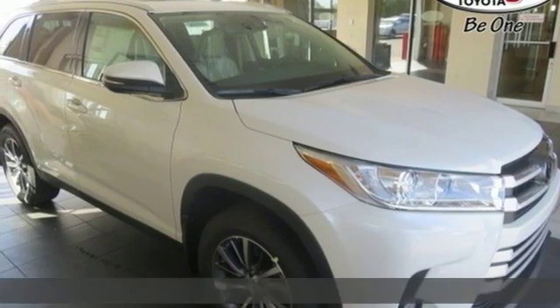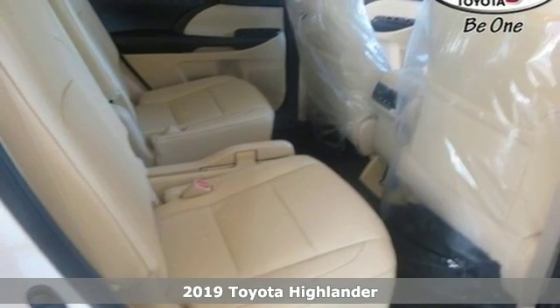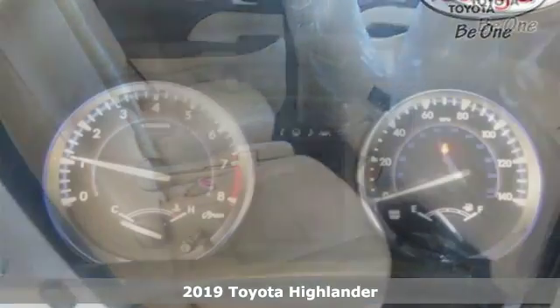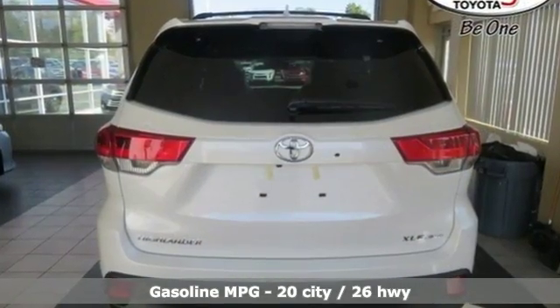It's a new 2019 Toyota Highlander. Life is hectic enough — make the journey smoother in this Highlander. It was built for families and made for fun. It boasts an impressive list of features like these.